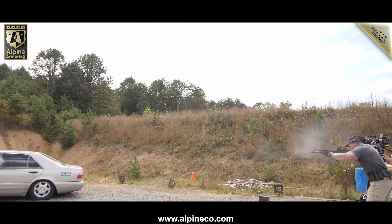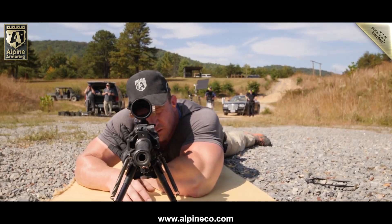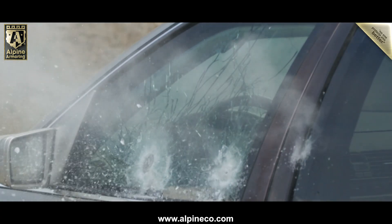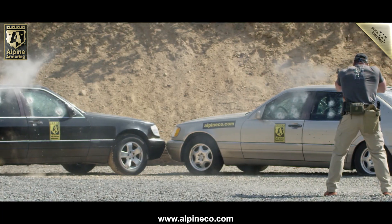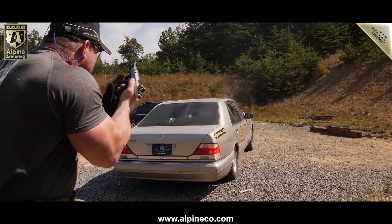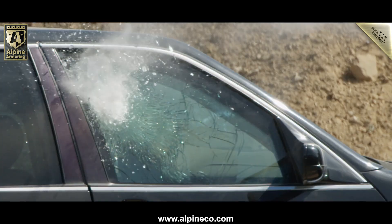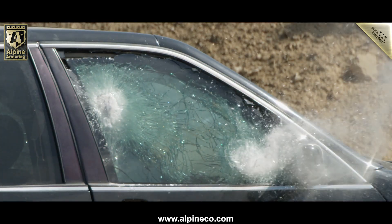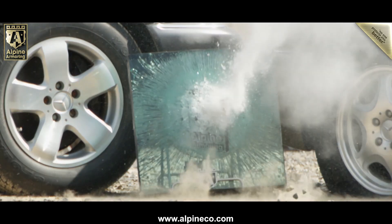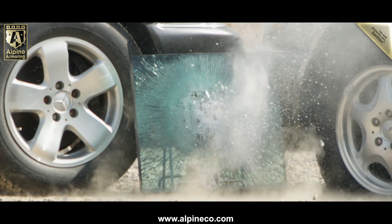For decades, Alpine Armoring has been conducting live-fire tests on both certified ballistic materials and fully armored vehicles. Today, for the first time, Alpine Armoring's CEO will take you behind the scenes as his team conducts a full battery of tests on a pair of vehicles that were armored nearly two decades before this day's testing. Let's see what happens.